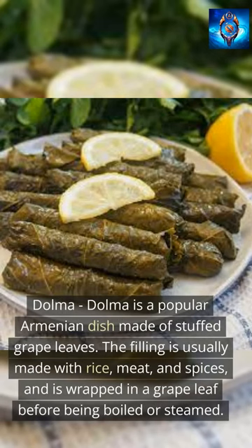Dolma is a popular Armenian dish made of stuffed grape leaves. The filling is usually made with rice, meat, and spices, and is wrapped in a grape leaf before being boiled or steamed.